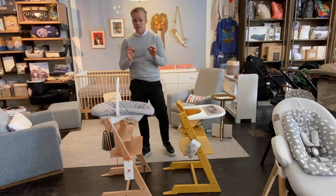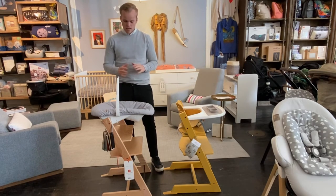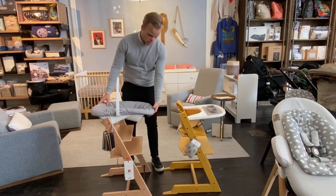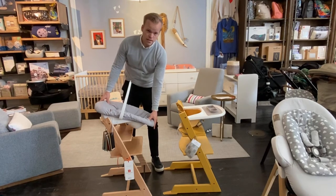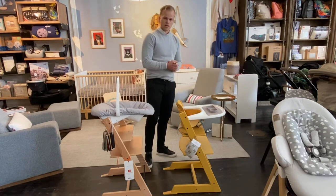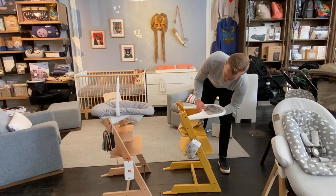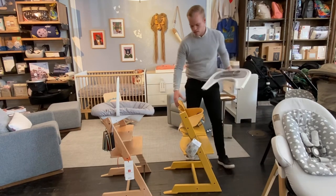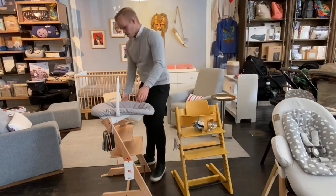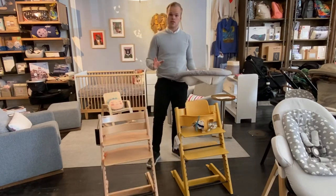The Tripp Trapp chair — an iconic piece of furniture with Scandinavian design and a Scandinavian heritage. You can use it from the day your child is born with a newborn set in two different positions: the active and the sleeping position. Then as your child grows you can use it together with the baby sets. You also have a tray which can easily be removed to get the child closer to the table. And as your child grows you can use it without the baby sets and only use the chair. So it really is a chair for life.